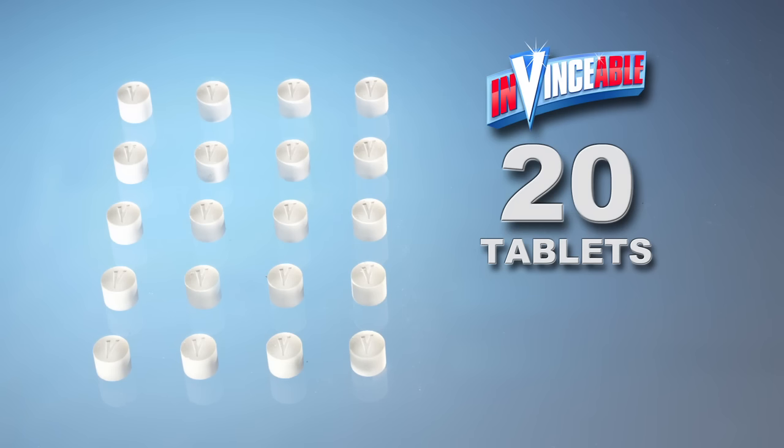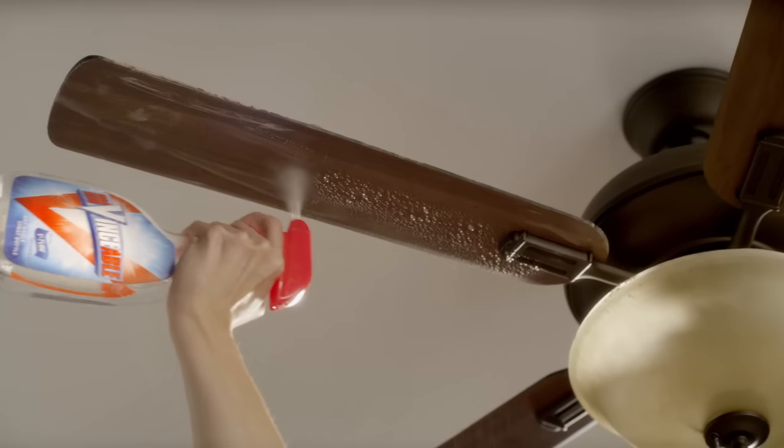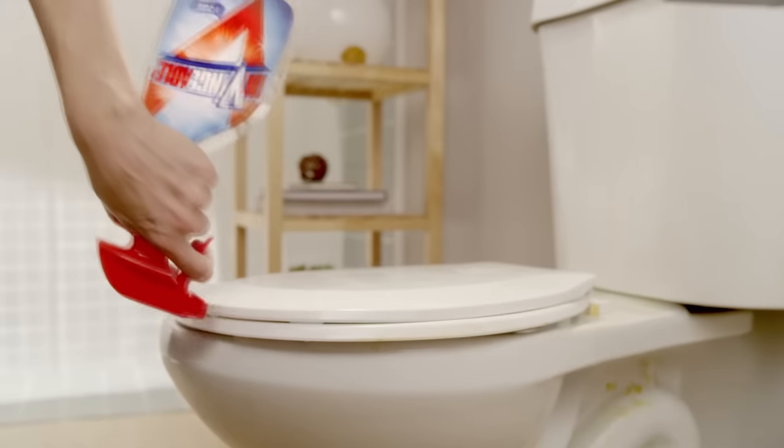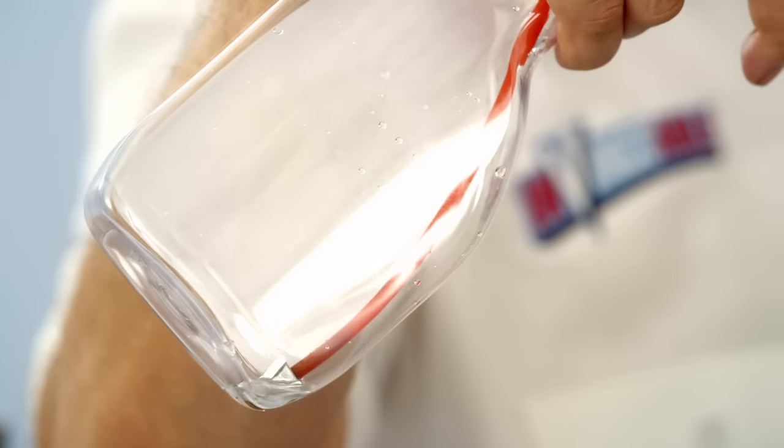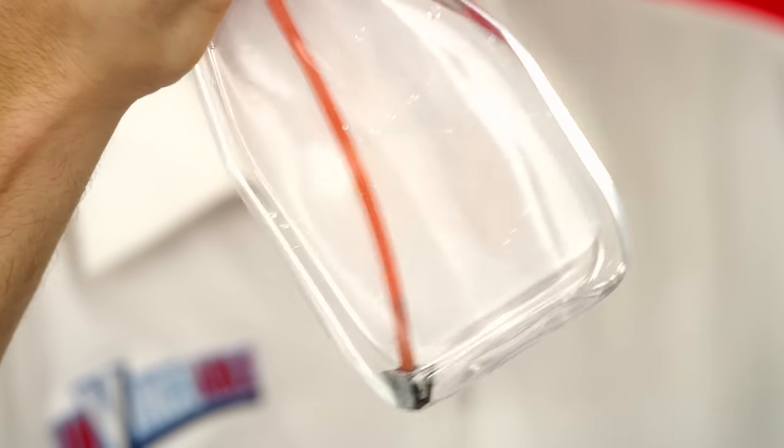You'll get 20 Invincible tablets for $19.95. We're also gonna give you the Invincible spray bottle — the only bottle that you can spray in any direction, even upside down. The bottle's V-tube technology moves when you do, so you can clean at any angle, even behind the toilet. Because hey, sometimes we miss. And unlike regular bottles, the V-tube follows the liquid, so you get every last drop. If you're wasting cleaner, you're wasting cash.